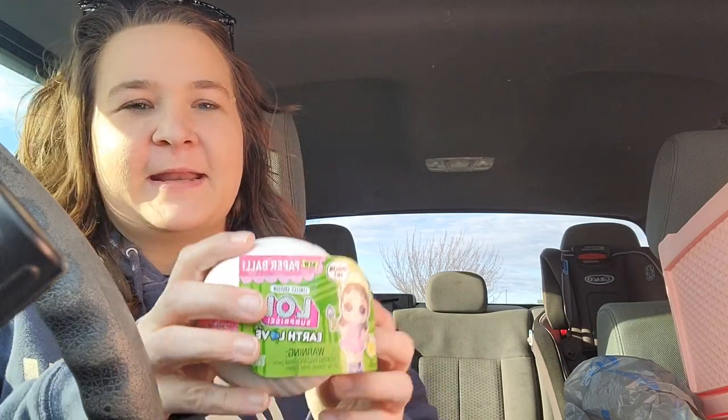Hi everyone! Welcome back to Harper's Toy Corner. So I'm currently at Target and I stopped at my local Walmart and I was looking for Shadow High because I heard somebody say they were out, but I didn't see any.